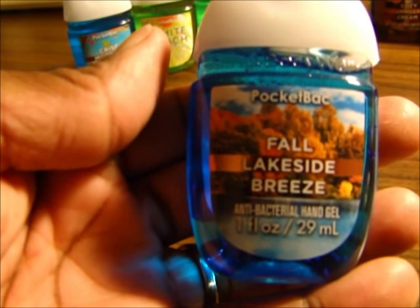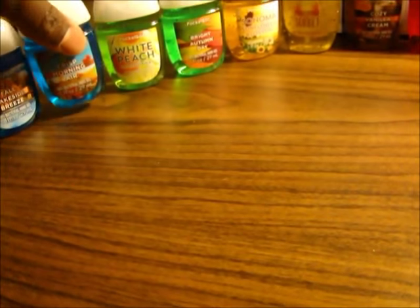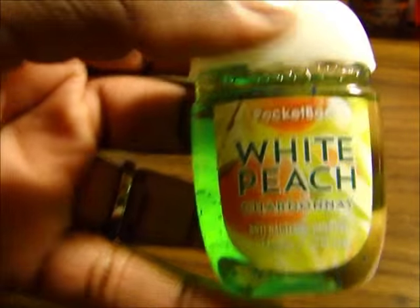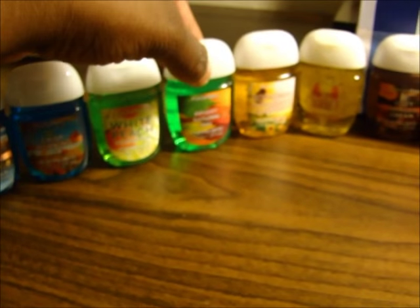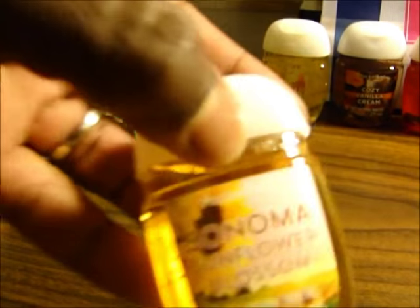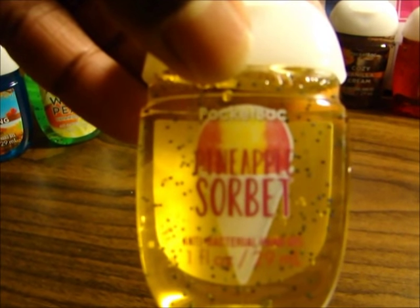And then we have the Fall Lakeside Breeze. We have the Crisp Morning Air. White Peach Chardonnay. Bright Autumn Day. Sonoma Sunflower Blossom.